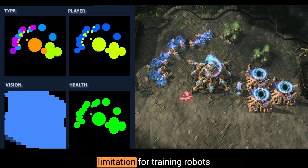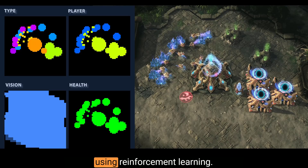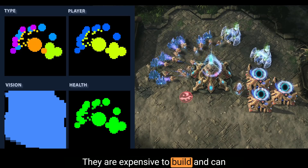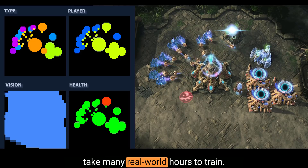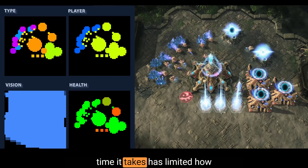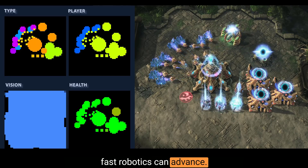This is right now the biggest limitation for training robots using reinforcement learning. They are expensive to build and can take many real-world hours to train. The amount of money and time it takes has limited how fast robotics can advance.